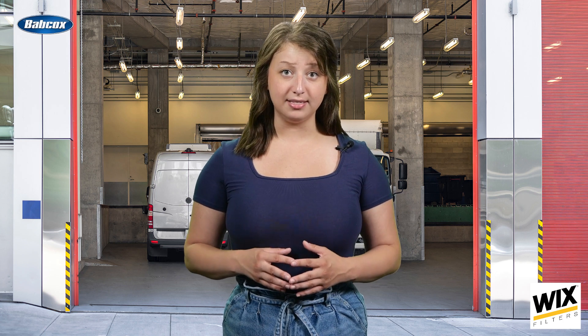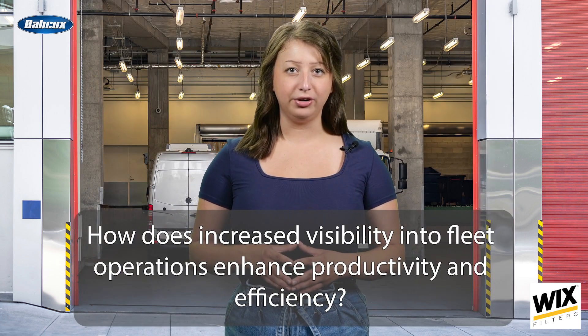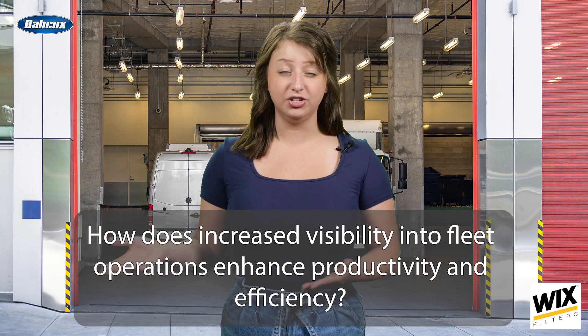Equipment and asset whereabouts and its place in the commercial space continues to grow as more and more fleets are seeing the benefit of increased visibility and tracking. How does increased visibility in fleet operations enhance productivity and efficiency? According to Kevin Aries, Associate Director at Verizon Connect, there are three main reasons tracking solutions are beneficial for business.